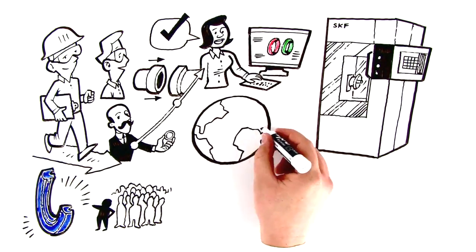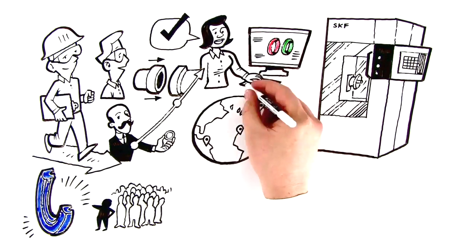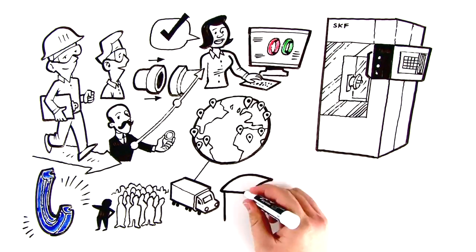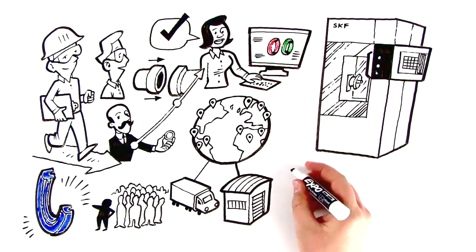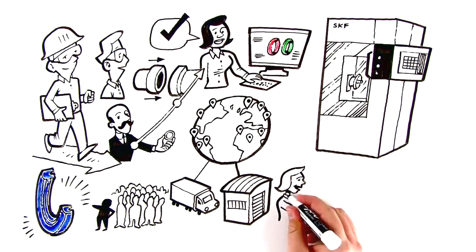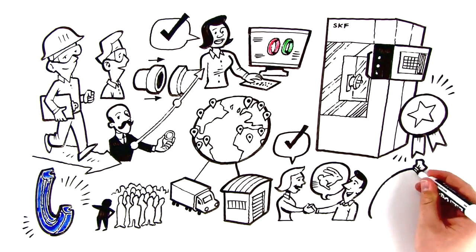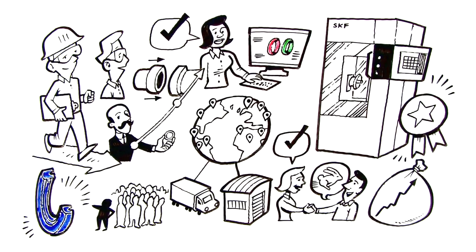Today, we boast one of the largest industrial seal operations in the world, with distributors, suppliers, and consumers in over 130 countries across almost every industry segment. We're fast, we're close, and our quality is unmatched. That translates to a lot of extra money for you.